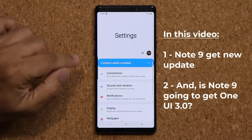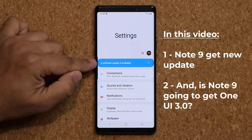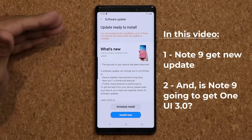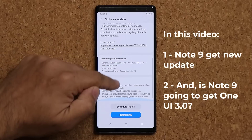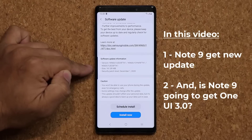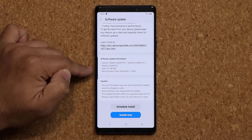Let's go to my settings right over here. It says a software update is now available. I'm going to click on it. And as you can see, it says the update is ready. Let's see what we have. First and foremost, it is a small update — 161 megabytes. And it looks like we now have the December 1st security patch.